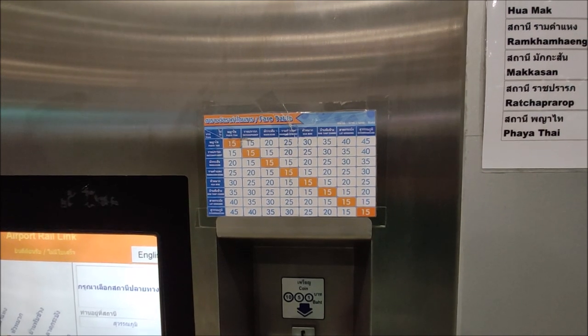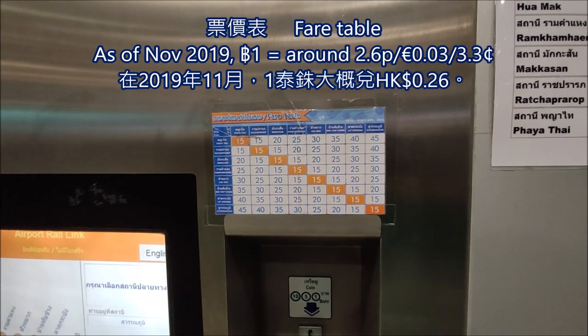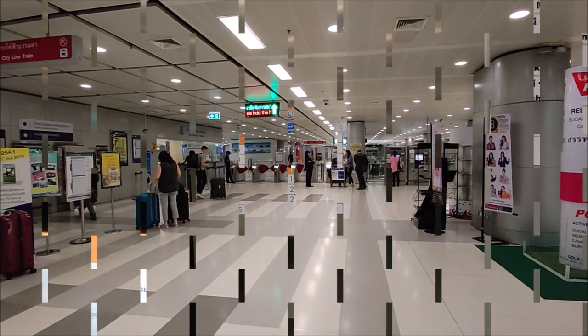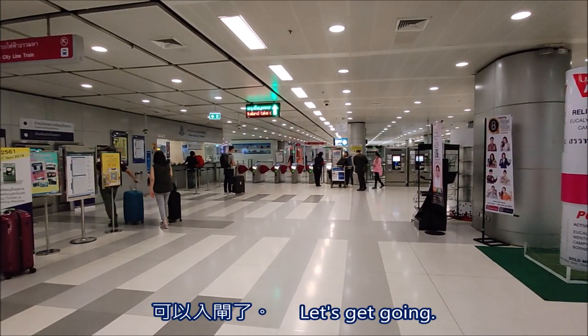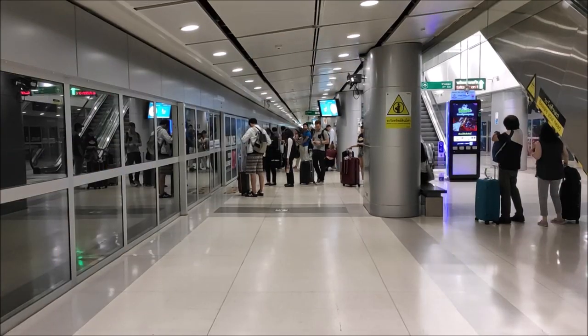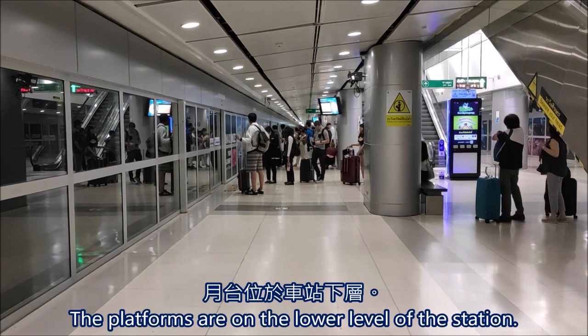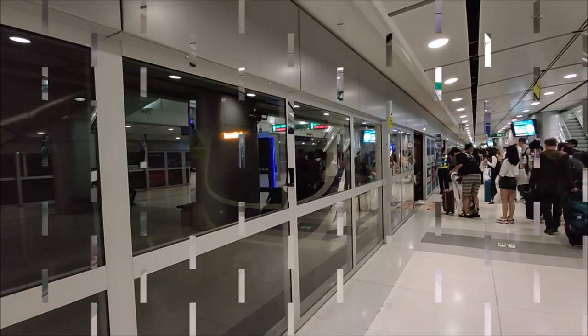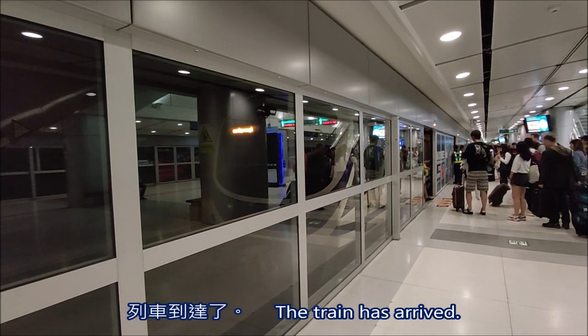For your reference, this is the fare table. Let's get going. I'm on the platform. The train has arrived.